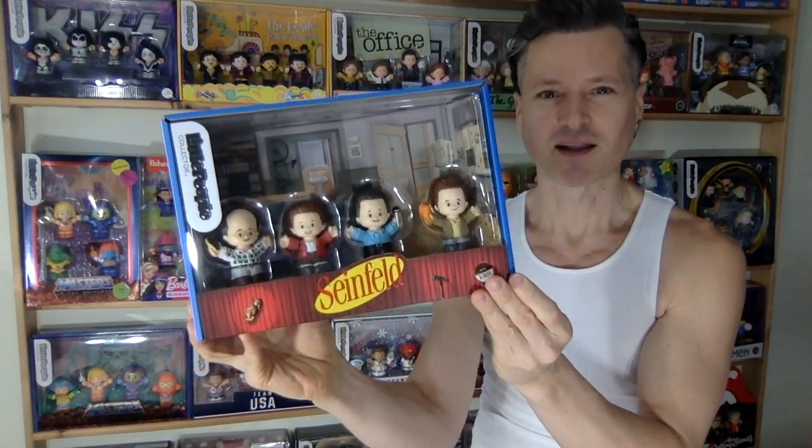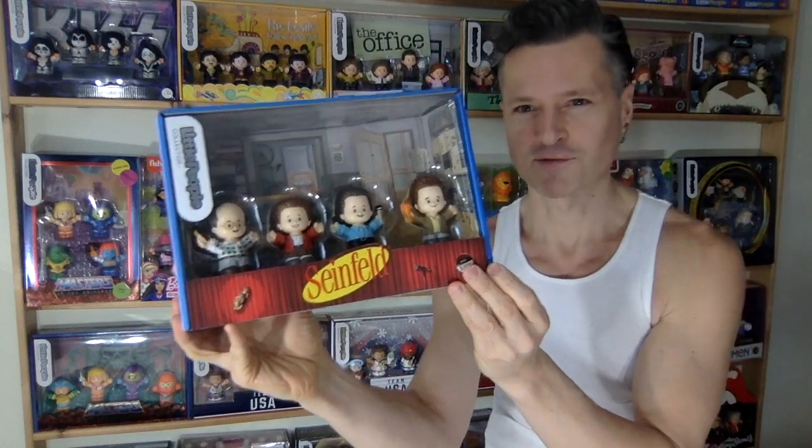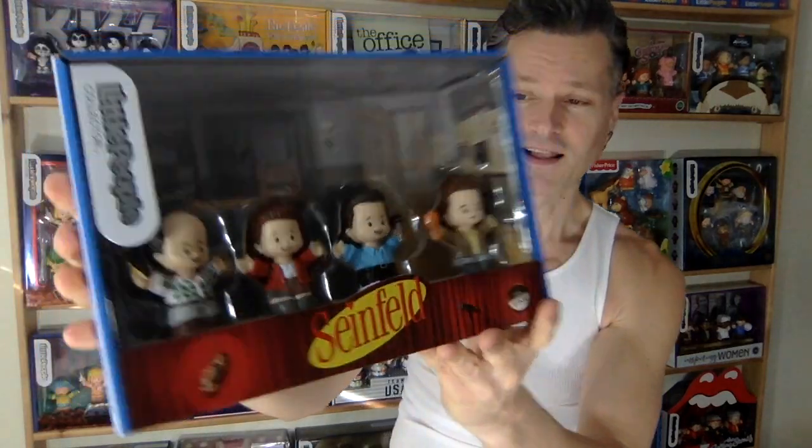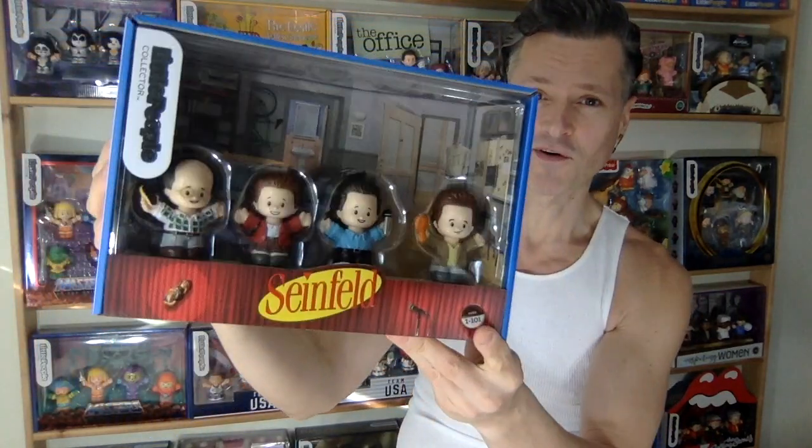We're looking at my near-complete Fisher-Price Little People Collector Collection. I love Fisher-Price Little People and the Collector Collection is incredible because they have so many pop culture representations — let's take a look at all of them.